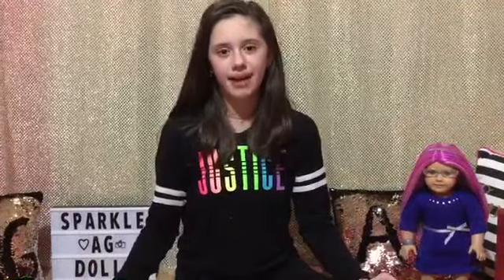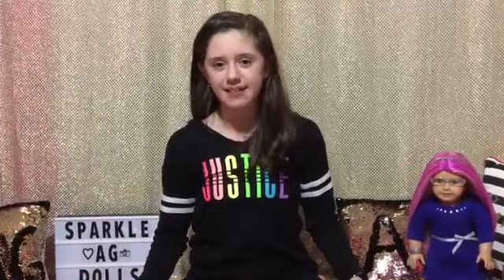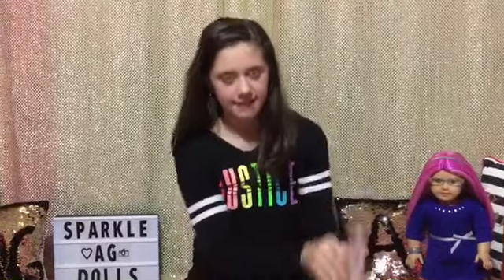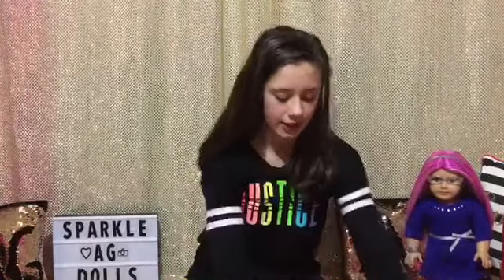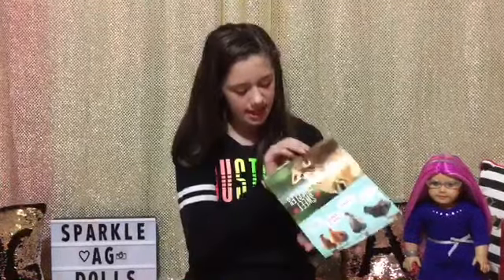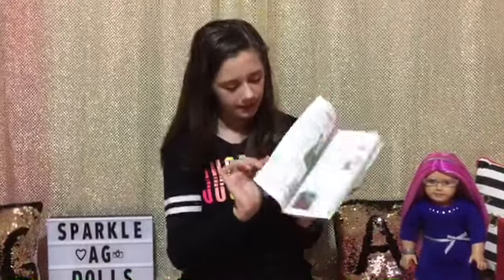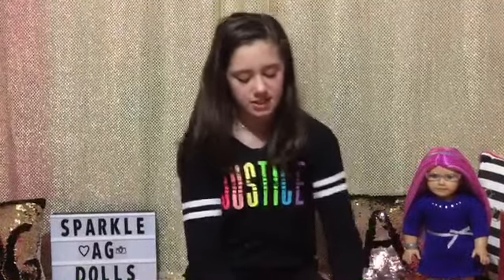I hope you guys liked my haul — comment down below which item you like the best. Now for the giveaway! Third place gets this package including an everyday fun American Girl magazine, a silly and snuggly posters packet with cute posters, a smart girl's guide to getting it together booklet, and a sweet treats garland maker.